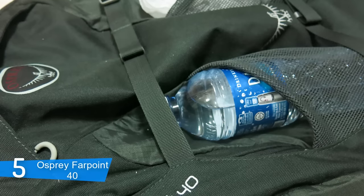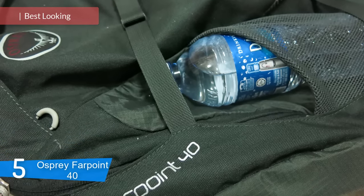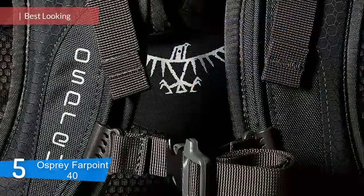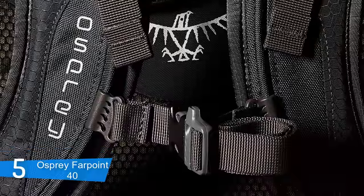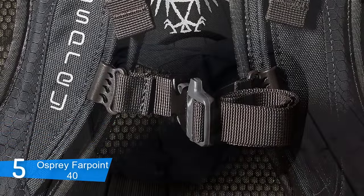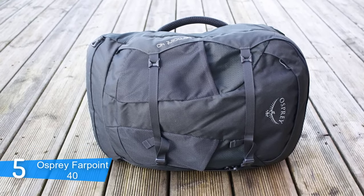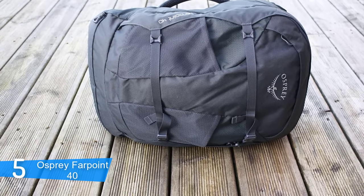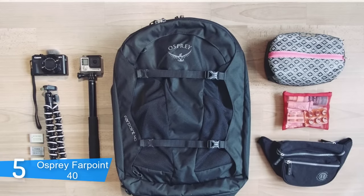At number 5, it's the Osprey Farpoint 40. The Osprey Farpoint 40 is one of the most sold travel backpacks on the market, and the reasons behind this are its spacious compartments, ergonomic design, and the endurance that guarantees long years of usage. It comes in three different colors and two sizes: small-medium and medium-large. The small-medium model is suitable for people under 5'9", while the medium-large model is for everyone above 5'9".